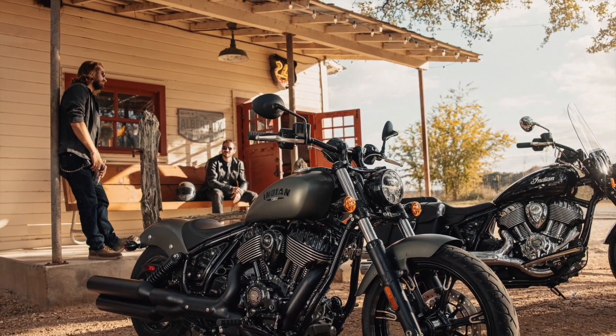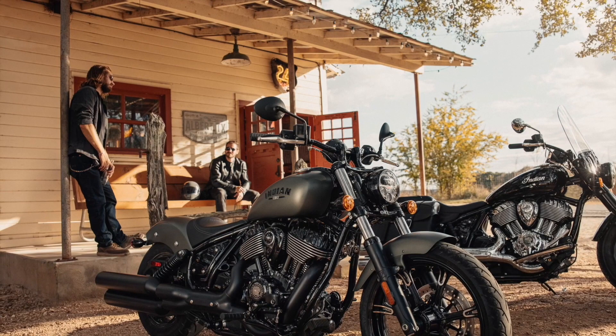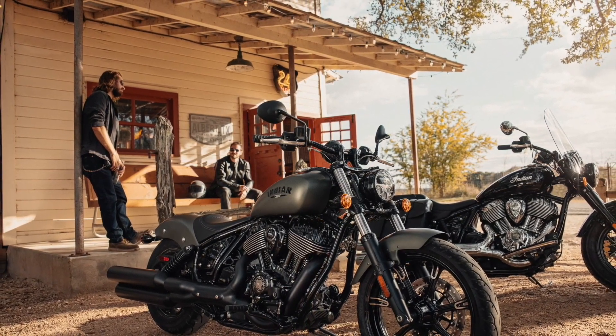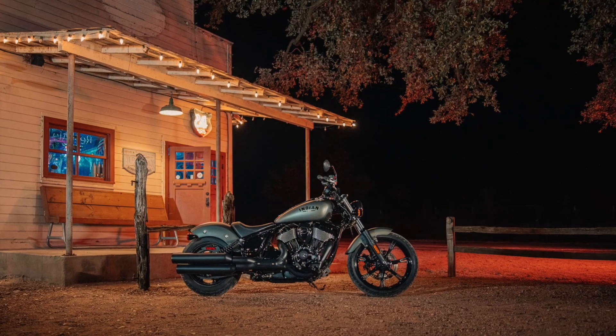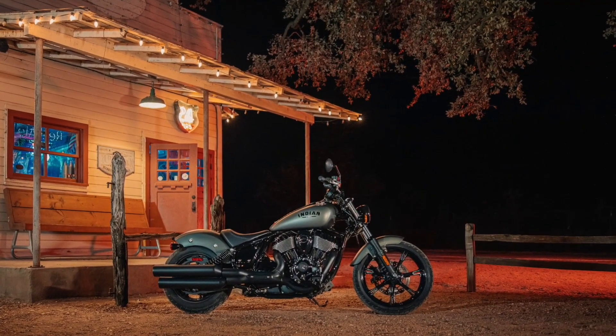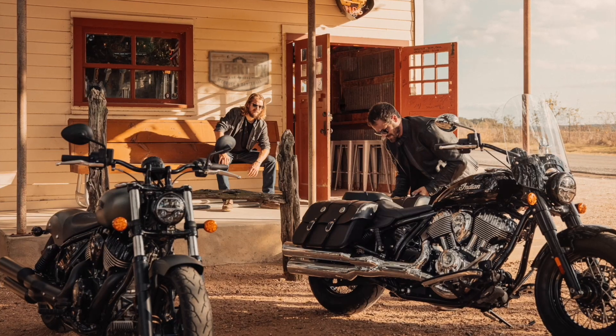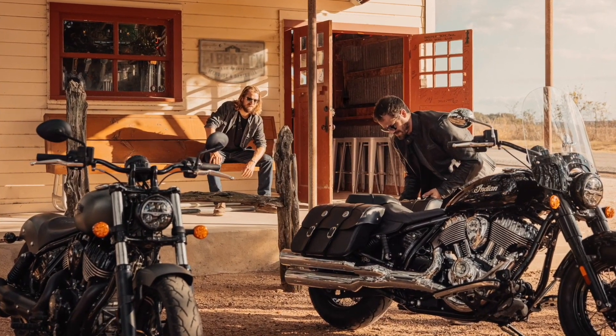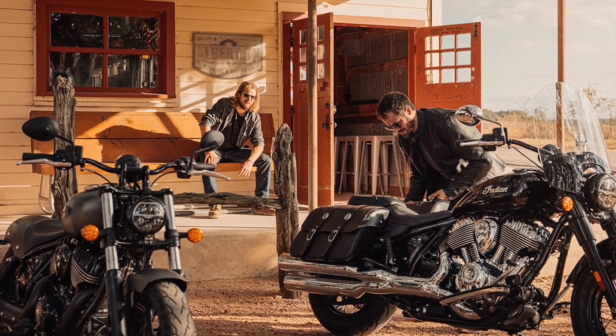The Chief Dark Horse is defined by its stripped-down mechanical styling, highlighted by drag handlebars, 19-inch cast alloys, mid-mounted foot controls, a slim headlight bucket, and a solo bobber seat. It looks really stunning, and it has almost a muscle Harley vibe to it, which will definitely appeal to a broader range of buyers than the very stylish — if over-styled — previous generation of the Chief.